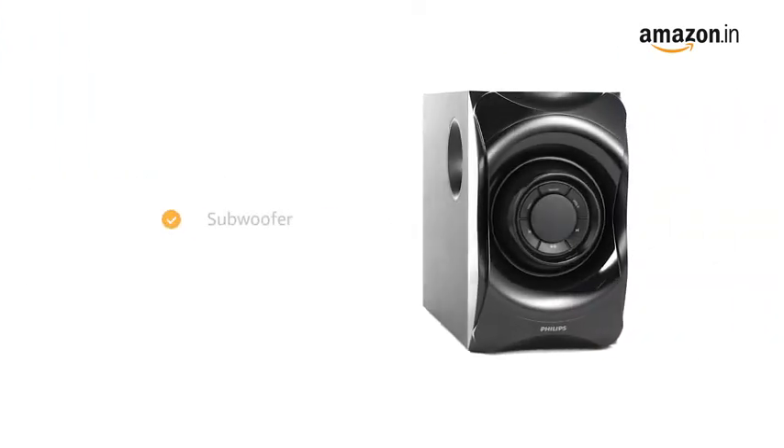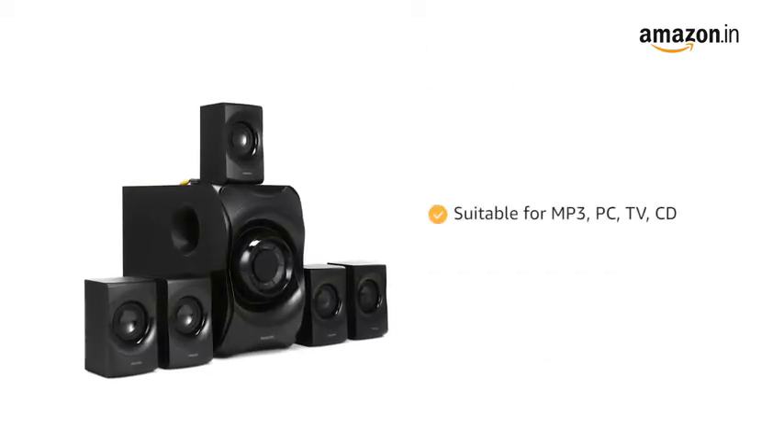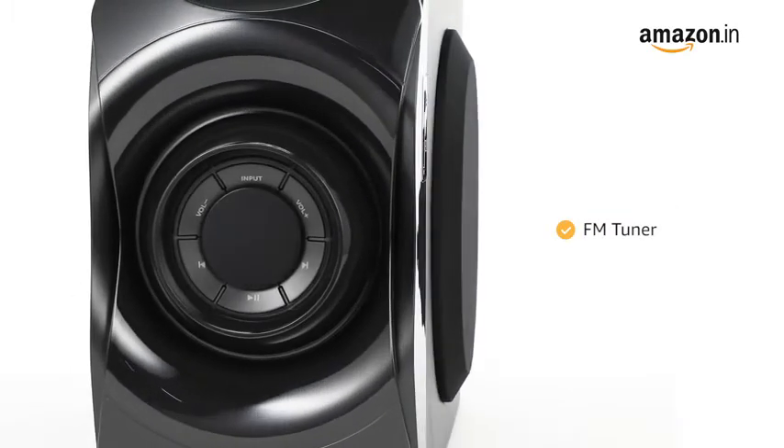It comes with a subwoofer that is an 8-inch high efficiency woofer. This speaker is perfect for MP3, PC, TV, CD and more. It features an FM tuner for radio enjoyment.